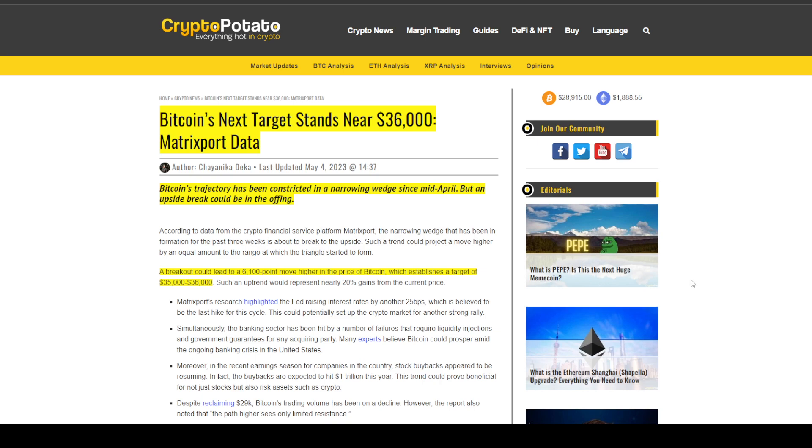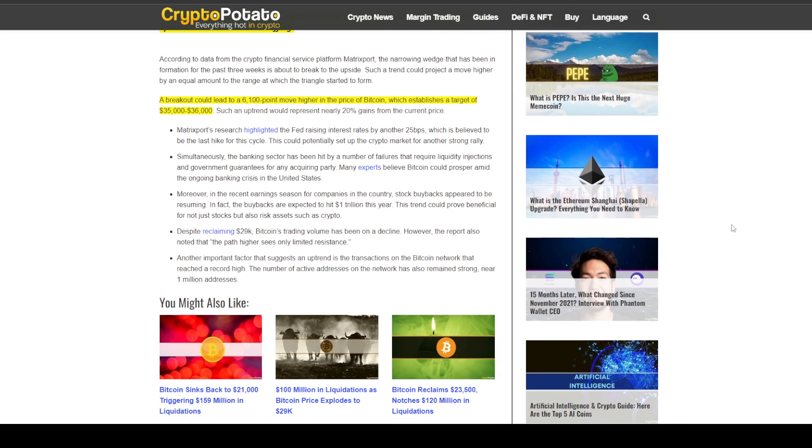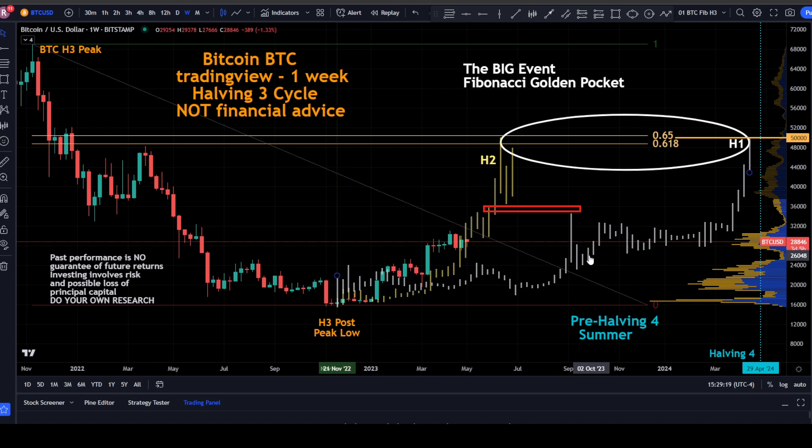Looking at CryptoPotato.com: Bitcoin's next target stands near $36,000 according to Matrix Port data. Bitcoin's trajectory has been constricted in a narrowing wedge since mid-April, but an upside break could be in the offing. A breakout could lead to a 6,100-point move higher in the Bitcoin price, establishing a target of $35,000 to $36,000.